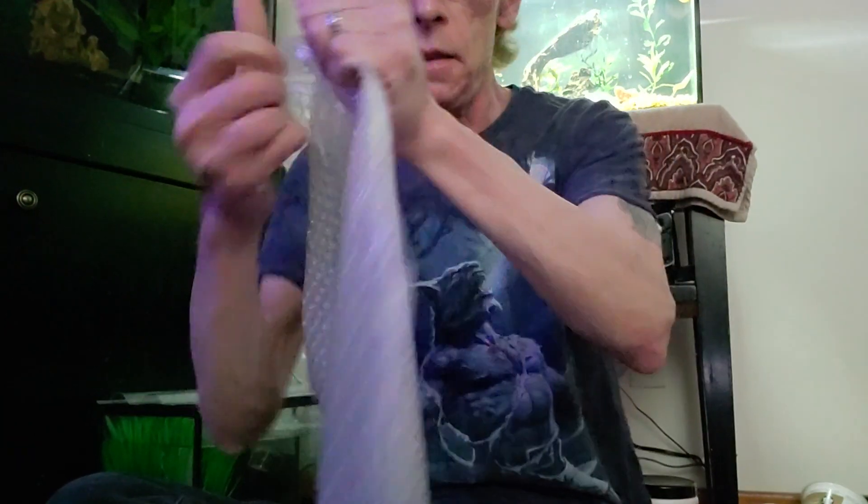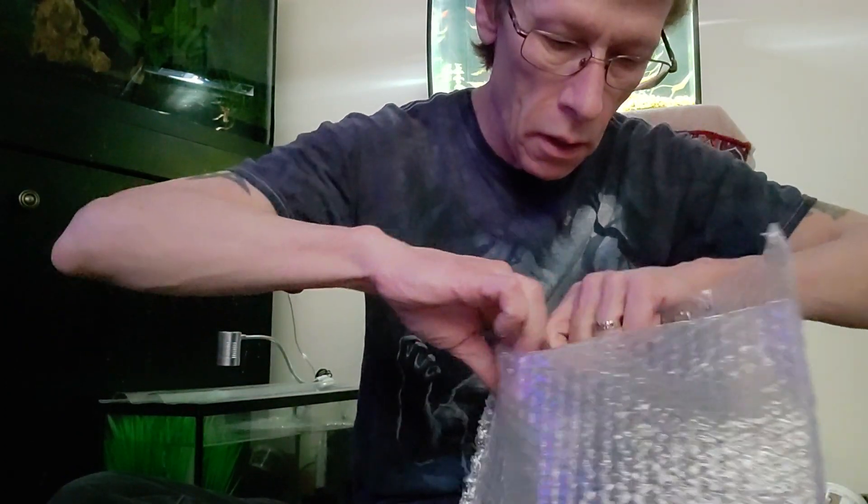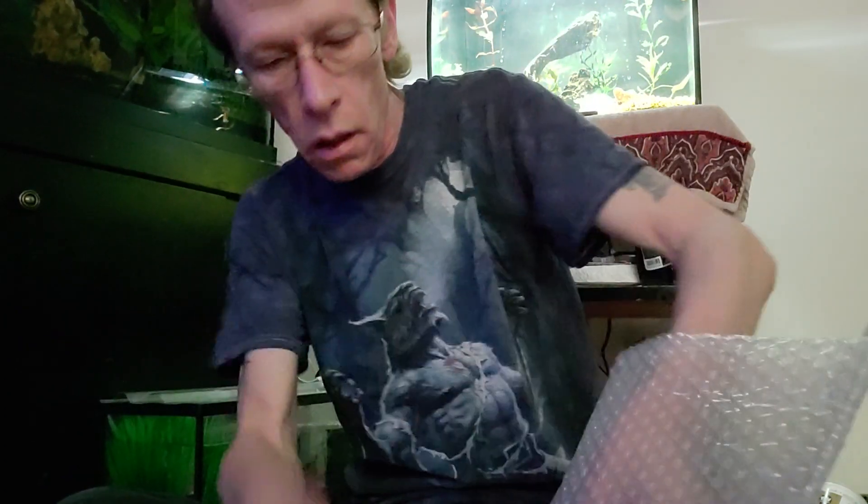He definitely took care of the packaging properly, that's for sure. Holy smokes dude, you're freaking awesome.